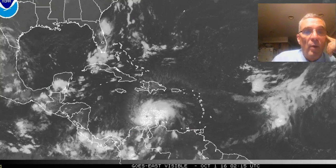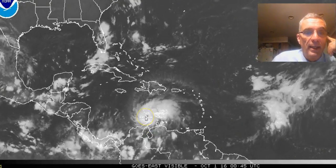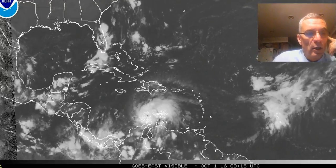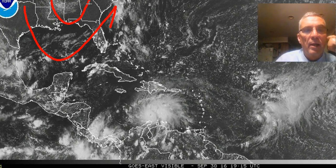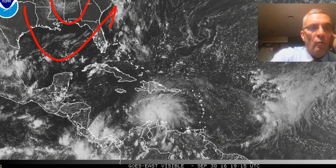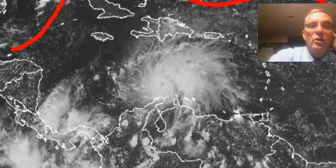Now we're going to wait for the impending turn that's going to occur. You can see these clouds right here — that's the upper trough in the eastern states, and the big upper low located up in the Ohio Valley. The winds aloft are turning more to the south, and we have a weakness in the upper ridge. So you're going to see Matthew start its turn, and it looks like it wants to make a beeline for Jamaica.